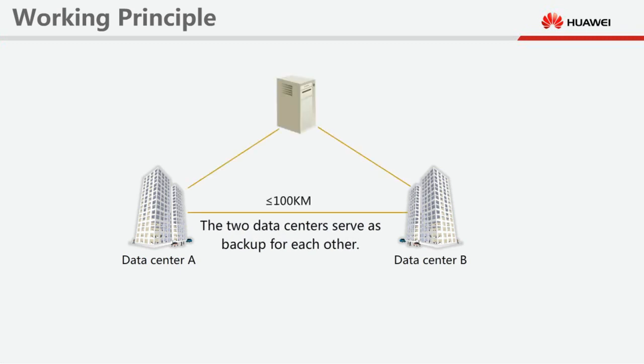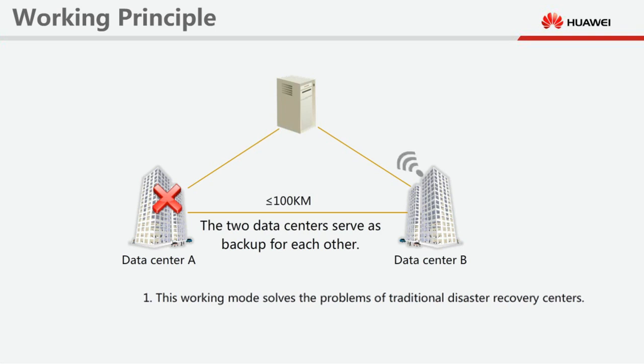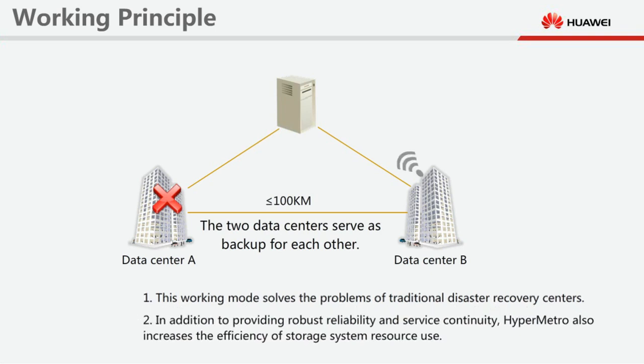The two data centres serve as backup for each other. If a device in one data centre malfunctions or the entire data centre breaks down, services are automatically switched to the other data centre. This working mode solves the problems of traditional disaster recovery centres. In addition to providing robust reliability and service continuity, HyperMetro also increases the efficiency of storage system resource use.